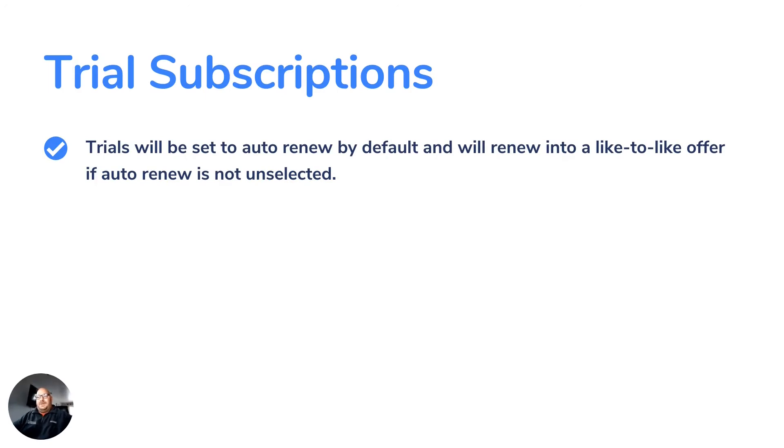Trials will be set to auto-renew by default and will renew into a like-to-like offer if auto-renew is not unselected. This means if you have a prospect using Business Central and you sign them up for a trial offer, they'll get 25 free users for the month. There is now a checkbox marked auto-renew that is checked automatically. So when the trial expires at the end of the month, Microsoft will automatically convert that trial with 25 users into a like-to-like offer. If the prospect is not okay with that, you need to uncheck auto-renew at the beginning when you sign up for the trial.